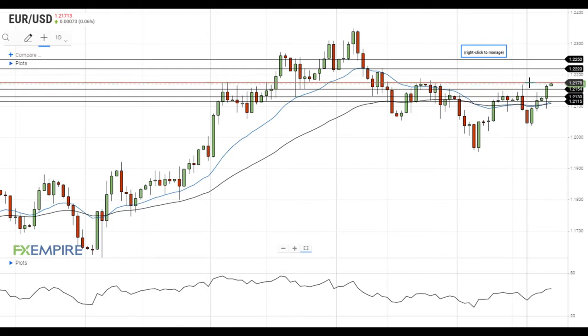If this attempt is successful, it will head towards the next resistance level at 1.2220. A move above this level will open the way to the test of the next resistance at 1.2250.